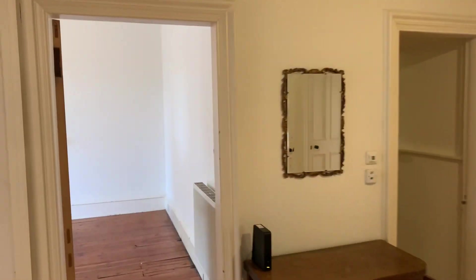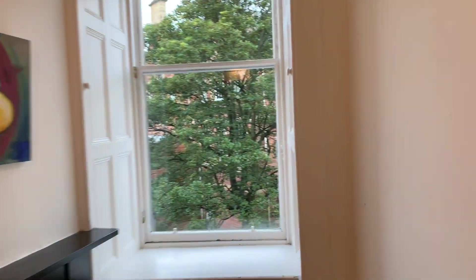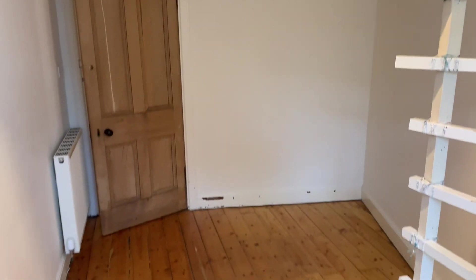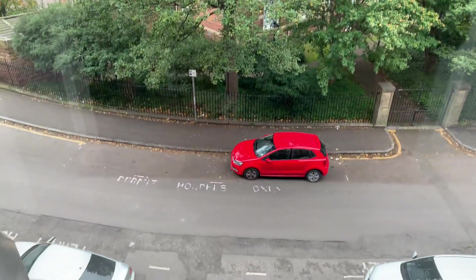Next door we have the fourth bedroom, which would make a great home office. In here there is an elevated cabin bed with plenty of space underneath for a desk, and that same view over to Warranda Park Crescent.